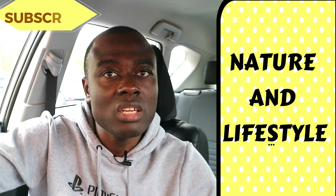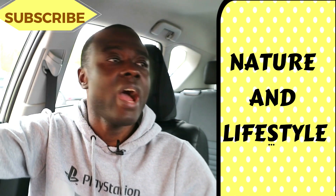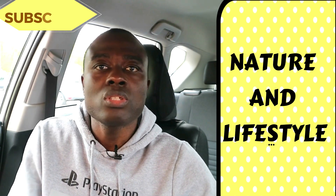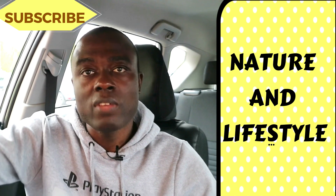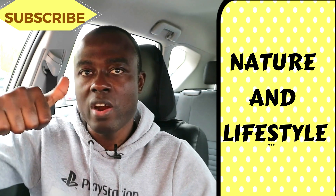Thank you very much for watching. My name is Mordecai, and this is the Nature and Lifestyle channel. I have a lot of videos on this channel about nursing, travel, nature, visa applications, and working in Ireland and the UK. I even have a video on how to start your YouTube channel. Please check the channel and watch all these videos. If you have any questions, comment in the comment section and I will reply. Please subscribe to this channel if you haven't done so. Thank you very much — see you another time.